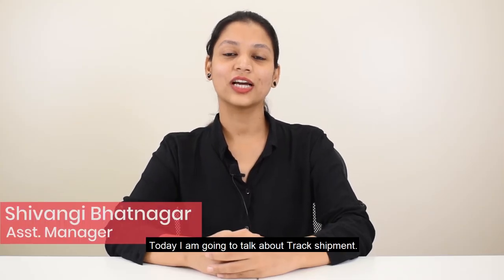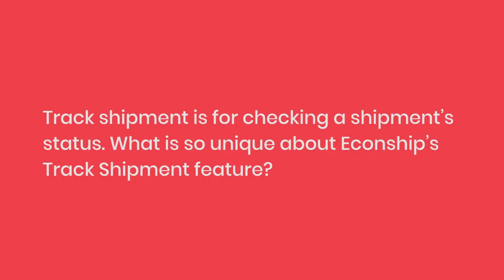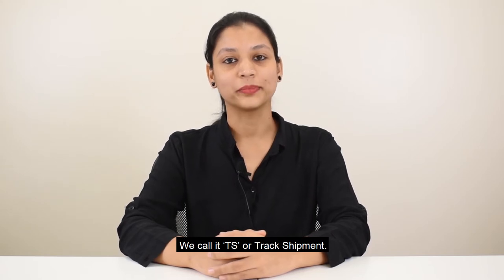Hi, this is Shivangi. Today I am going to talk about Track Shipment. Track Shipment is for checking a shipment status. What is so unique about Econship's Track Shipment feature? We call it TS or Track Shipment.